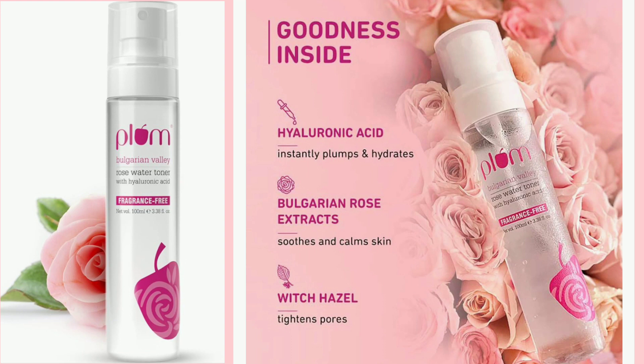The rose water toner with hyaluronic acid is available at a discount for 100 ml. The link is in the description box. It gives plump, bouncy, tight skin because it is pure rose water toner with hyaluronic acid. Hyaluronic acid makes skin smooth, soft, and plump. It is effective for any skin type.